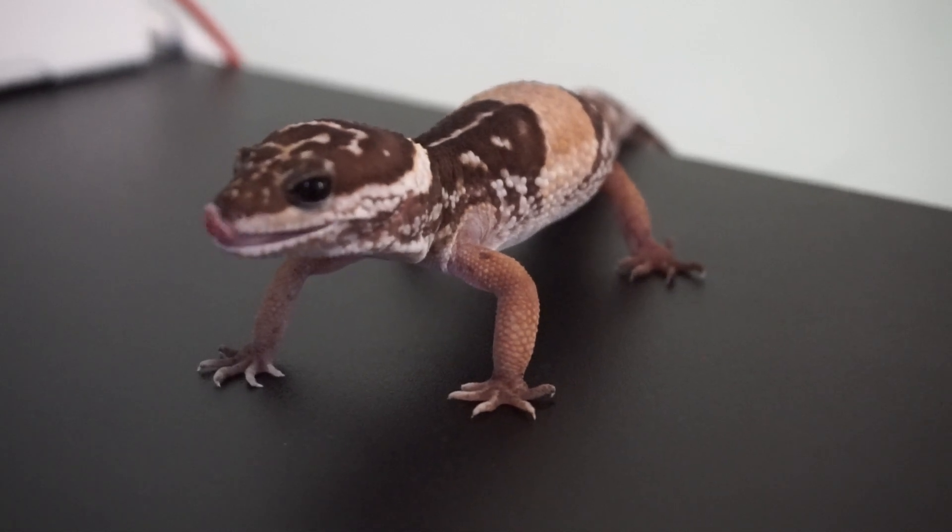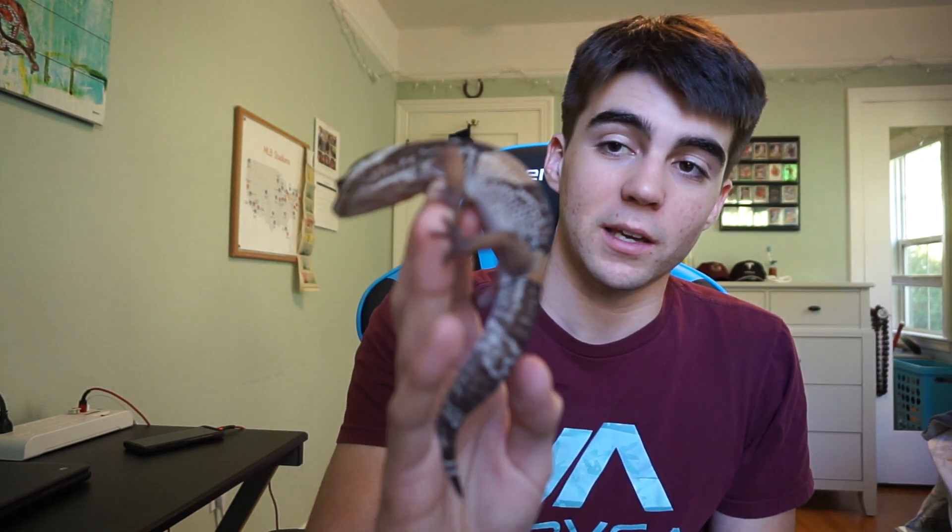Obviously some leopard geckos can be very tame, but she is a super calm little gecko. Another really cool thing about the Hardwickiis is this is exactly what a Ublepha Hardwickii would look like in the wild, whereas nowadays with leopard gecko morphs — there are so many different combinations and so many genetics going on — the geckos tend to look really different than what they would look like in the wild.